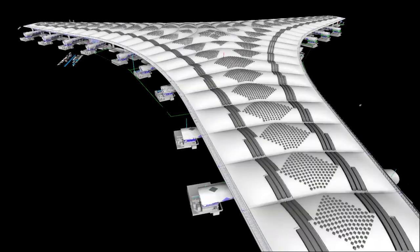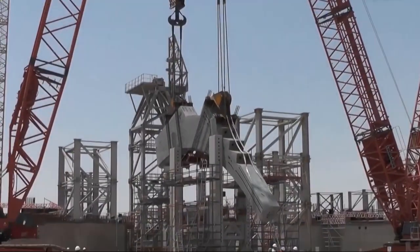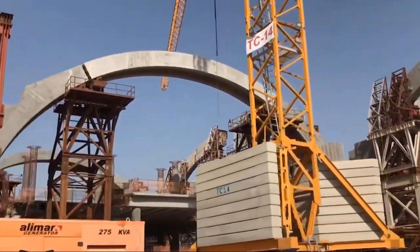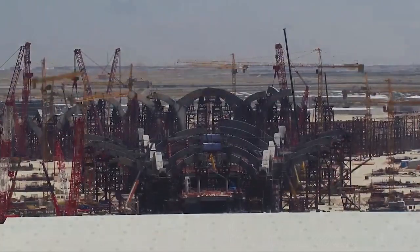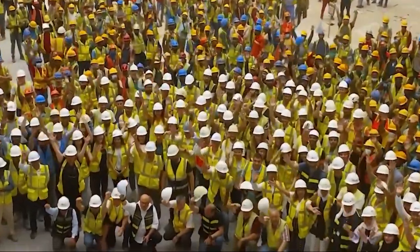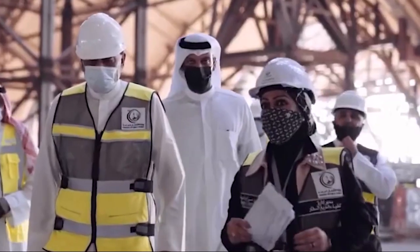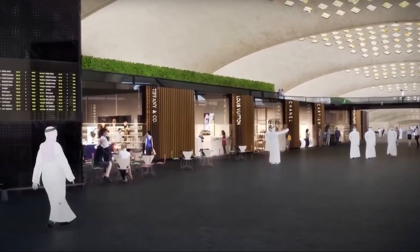The expansion of Kuwait International Airport carries significant economic implications, particularly in terms of job creation and local workforce development. During the construction phase of Terminal 2, thousands of jobs will be generated, providing opportunities for skilled and unskilled labor alike. This influx of employment not only supports the local economy but also enhances workforce skills, fostering long-term benefits. Beyond construction, the airport's expansion is poised to yield substantial long-term advantages for sectors including aviation, hospitality, and retail.